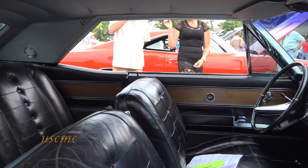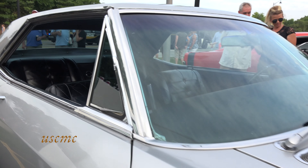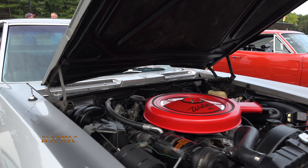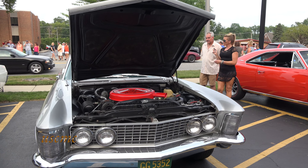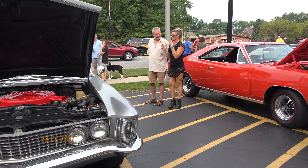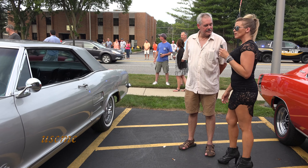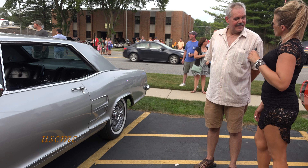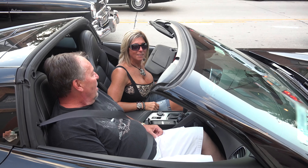It's got original hub caps and it's a pretty original car. I didn't want to change anything on it. Check out the video and all the other cars from tonight on US Classic Muscle Cars. Subscribe and you'll get an update when your car's up. Thank you very much, enjoy the show.